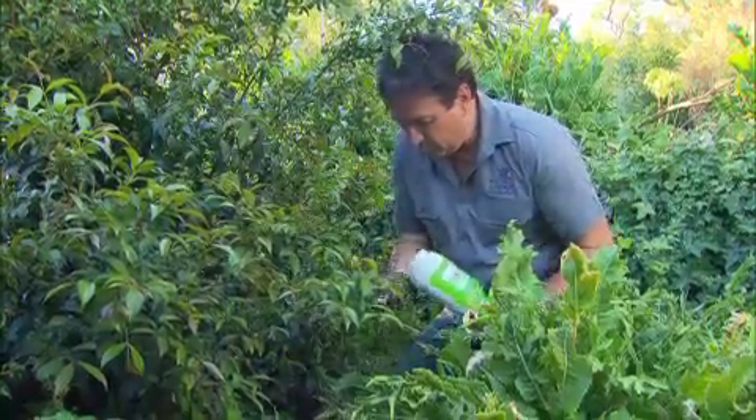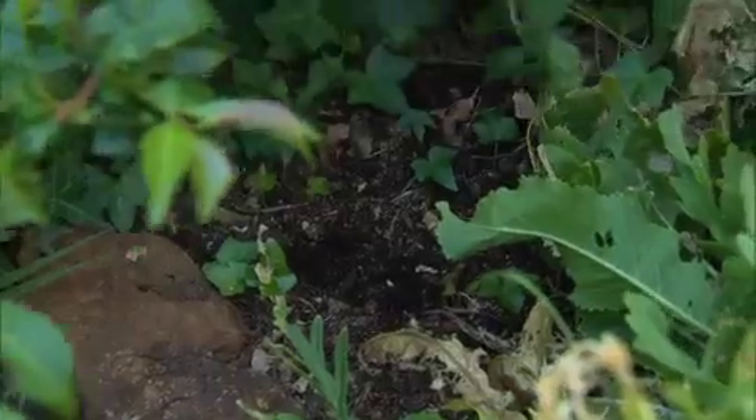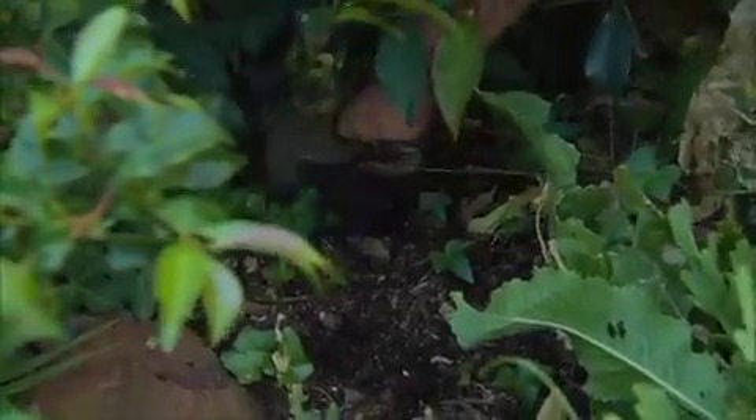This is a long-term treatment in tablet form. It's placed in the ground around the roots with a long-lasting action, devastating the psyllid population and reducing their impact completely.